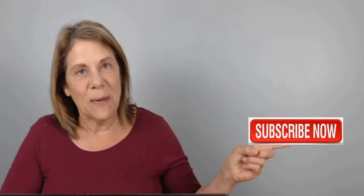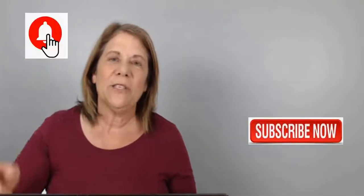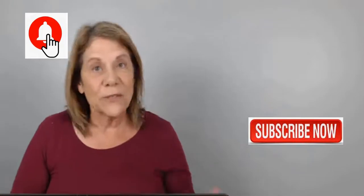Don't forget to subscribe to my channel and hit that notification bell so that you can be notified every Tuesday and Friday when I put out a new video, where I can help give you tips on how you can promote your affiliate marketing products on YouTube. All right, let's dig in.